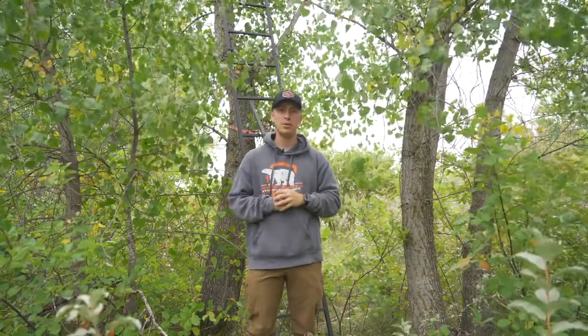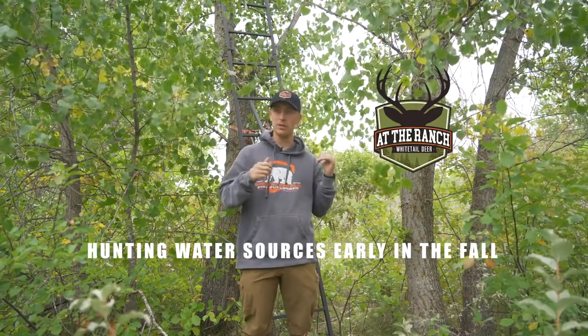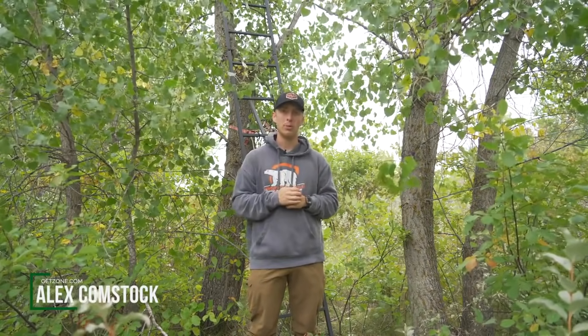All right, it's a ranch video. I want to talk about hunting over water sources during the early season. This stand right behind me we just hung — we got a little pond here too, right. I wanted to come here to talk about this spot and talk about how hunting water sources can really help you.